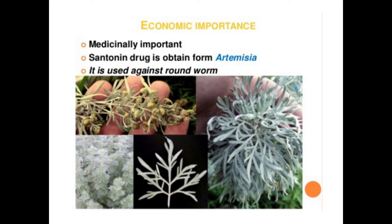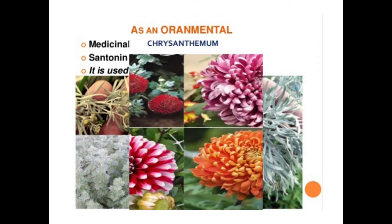Now we discuss about its medicinal importance. Basically, Artemisia yields a drug santonine, which is useful against roundworms. Lettuce has properties resembling opium and is also used against roundworms.